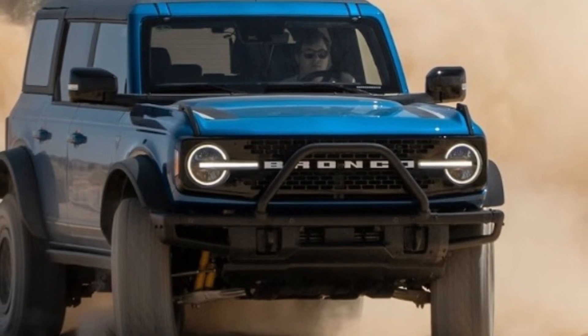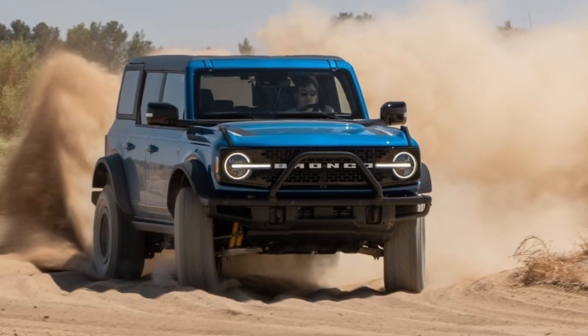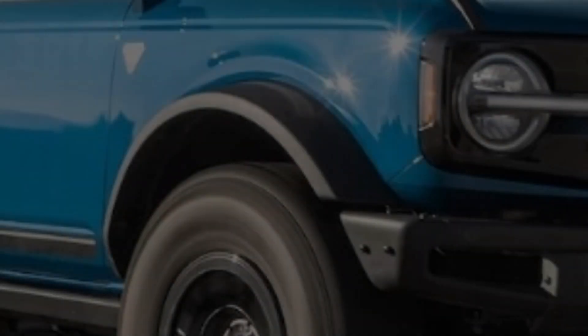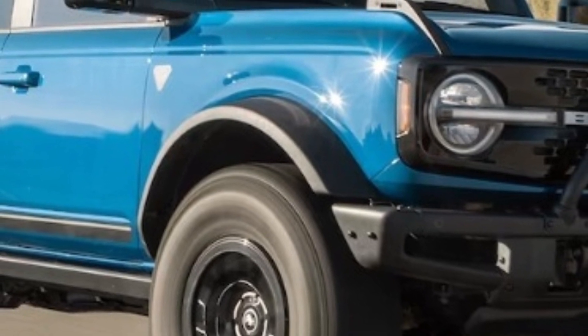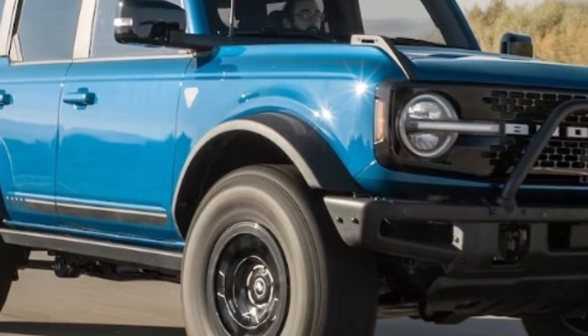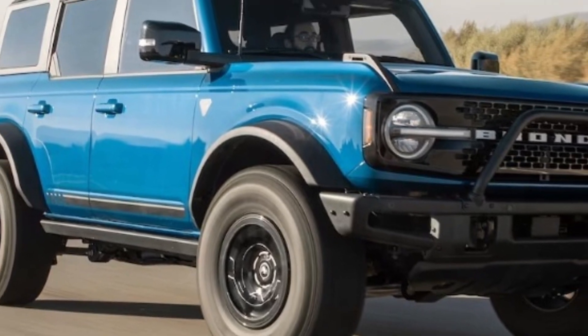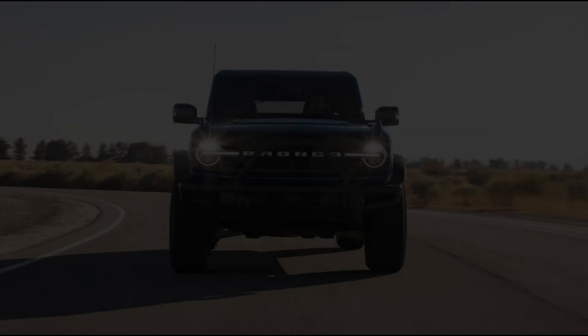We expect the Bronco PHEV to be powered by the company's 2.3-liter EcoBoost I4 engine and backed by a 10-speed modular hybrid transmission. Battery size will likely come in at about 18 kilowatt-hours, which could give the Bronco an all-electric driving range of about 30 miles, depending on trim, tires, and other details.